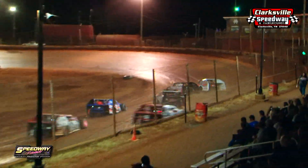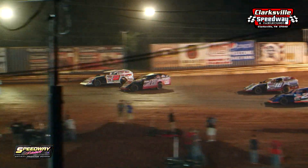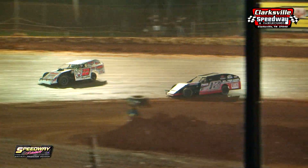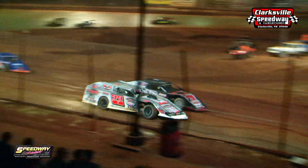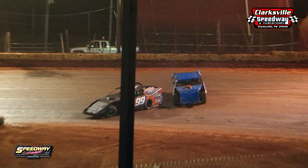They come down the front stretch. Off the high side, Josh Harris trying to do it on the outside — he's ran around the 12 of Lucas Lee. The field clears one and two. Josh Harris made that outside groove work for him. He'll come up front, and caution is out — an incident with Miles Thalman in turn two, and a ball with the 99.